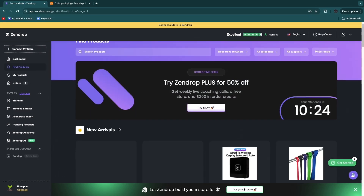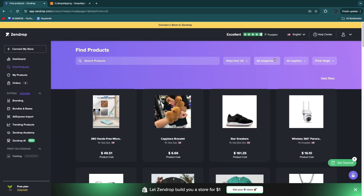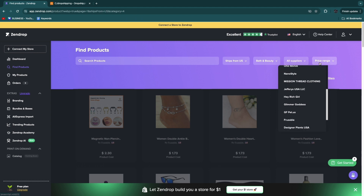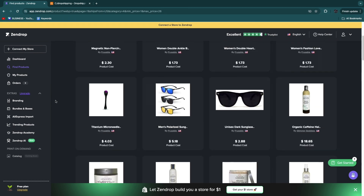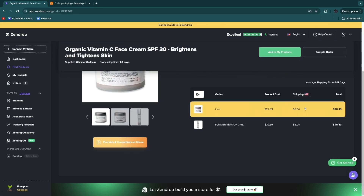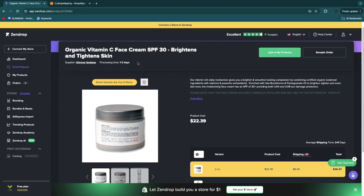In the Find Product section, it's really easy to find trending products. You can choose where you want them to ship from — for example, ships from the US — then choose a category such as Bath and Beauty, select a supplier like Zendrop Fulfillment, and set a price range like under $26. Clicking on a product shows the product cost, shipping cost, and you can order a sample. Processing time is one to two days, and for US customers shipping takes no more than two business days — so total delivery is three to four days from purchase to doorstep.